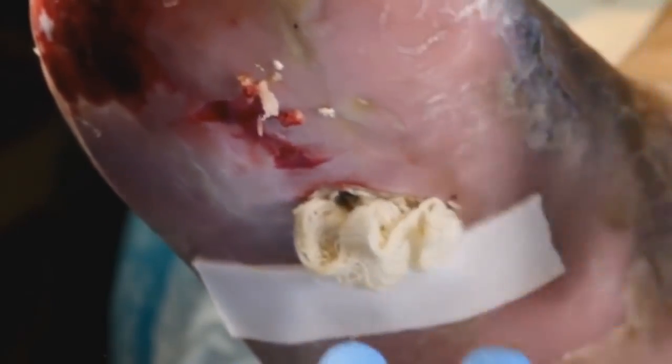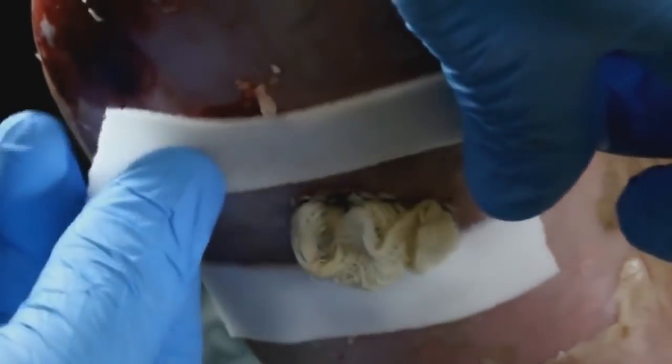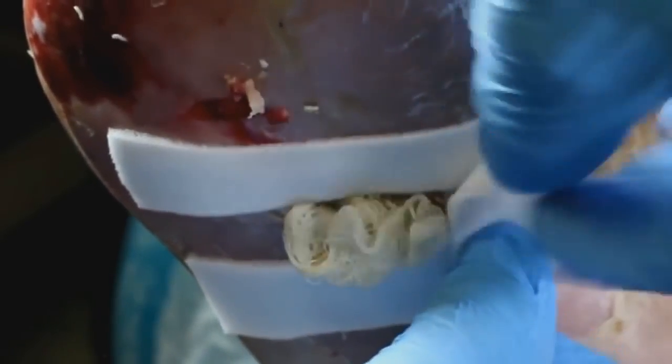We place an adhesive barrier on the wound bed just to keep the maggots from crossing that area. You can use Duoderm or Mepilex — whatever you have on hand.